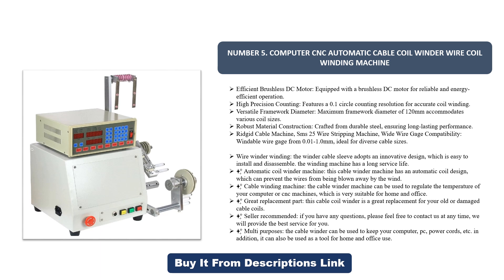Rigid cable machine SMS-25 wire stripping machine with wide wire gauge compatibility — windable wire gauge from 0.01 millimeters, ideal for diverse cable sizes. The wire winder cable sleeve adopts an innovative design which is easy to install and disassemble, and the winding machine has a long service life.